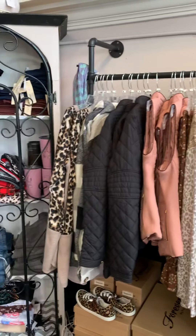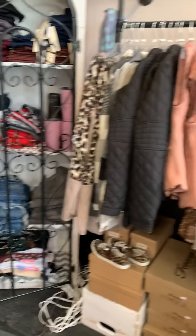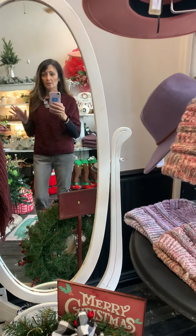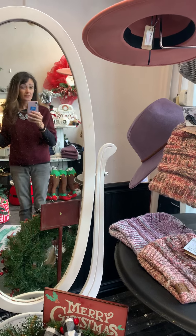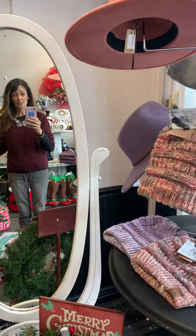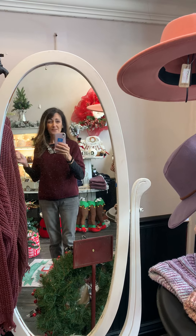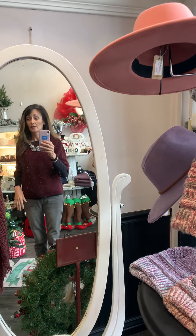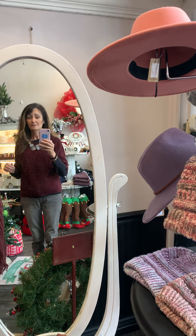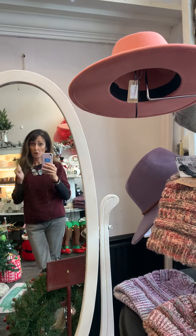I don't keep a lot of clothing in here just because I'm not a clothing store. I just try to do a little dabble because where I live there is only one other store in town that carries clothes. Flowers and home decor was more my thing, but being the shopper that I am, I thought I need to carry some clothing.